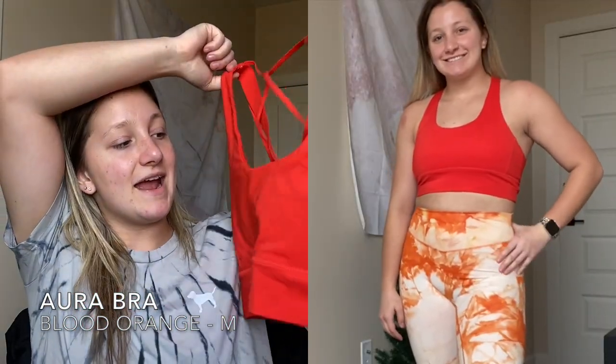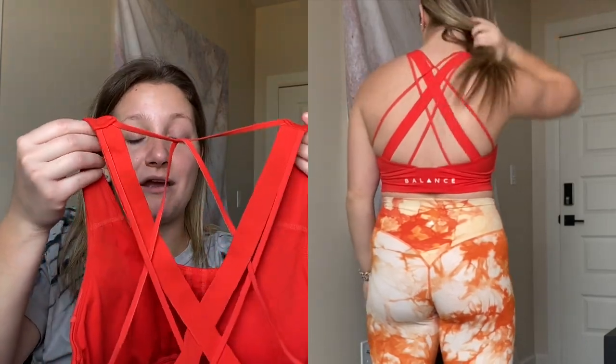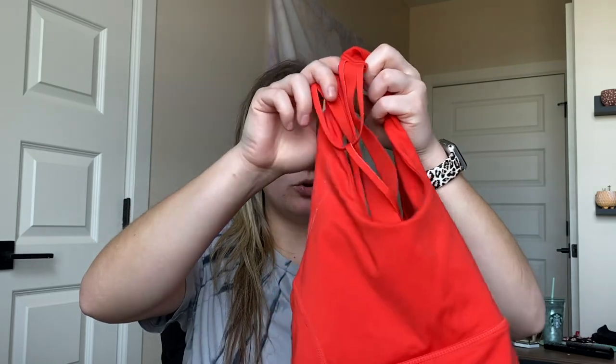I'll show you the bras first. I got this one in blood orange - it is the prettiest, brightest orange in the world and I absolutely love it. The back is probably my favorite part; I love the detailing. I'm a huge sucker for cross-back designs on shirts and bras, and these are so cool. I know people have problems with the seam, but honestly it doesn't bother me at all. I just love everything about this bra - the material is super soft and it comes with pads.